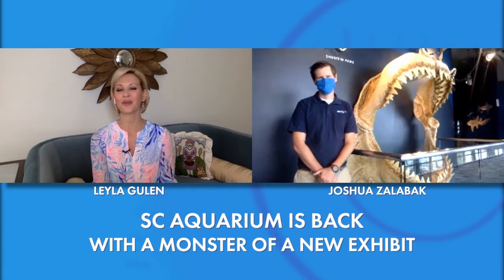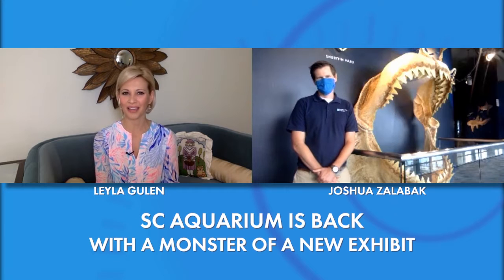The South Carolina Aquarium started welcoming back guests nearly a month ago, but a new exhibit is sure to draw in the crowds. We'd like to welcome Joshua Zalovac, Community Engagement Coordinator for the South Carolina Aquarium.